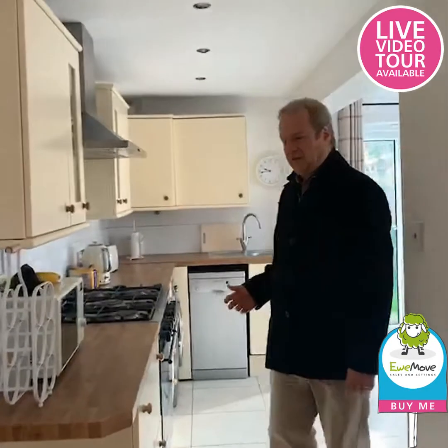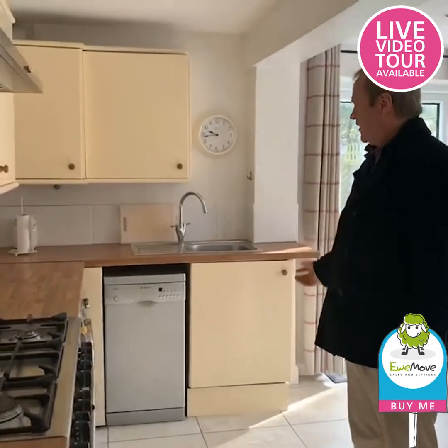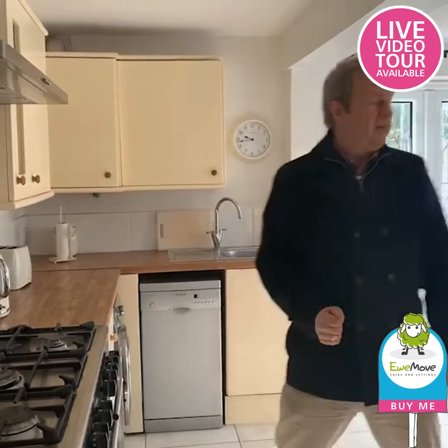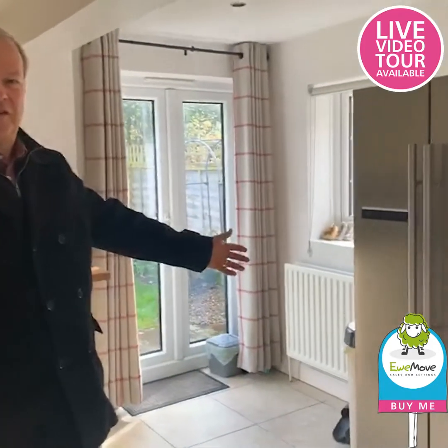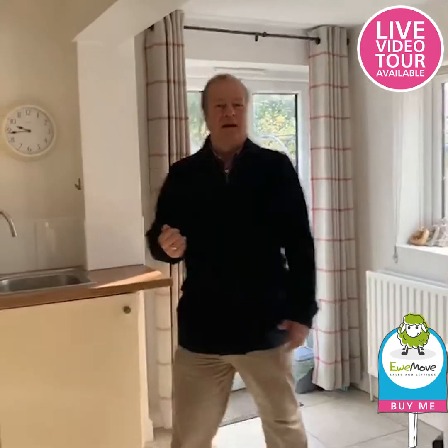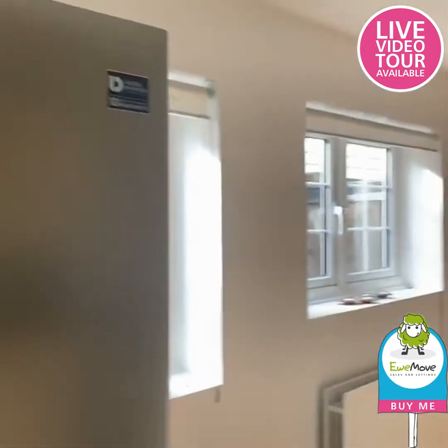Here we go — a fantastic extended kitchen, in the extension, with all the matching cupboards. There's a washing machine, dishwasher, a fantastic range cooker, and even space for a big fridge freezer, plus a door out to the outside world. If you just look up there you can see just how far it goes up — this house is amazing.